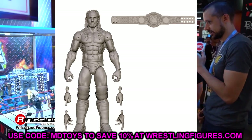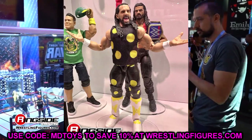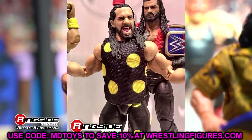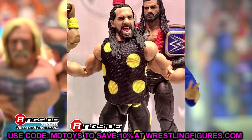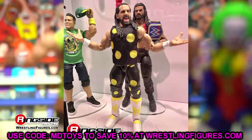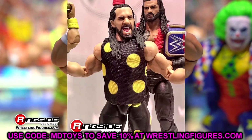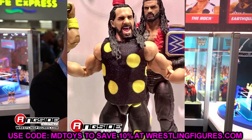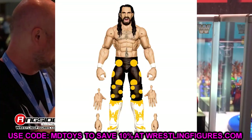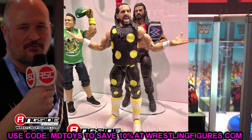In the Top Picks line we have another Seth Rollins — the Dusty Rhodes Hell in a Cell troll attire Seth Rollins, pairing with the torn pec Defining Moments Cody. This looks better in figure form than it did in real life as actual gear. I love the white kick pads — I'll probably buy multiples just for those. They're using the screaming head sculpt from the Ultimate Edition. Really well-executed repaint, very sweet figure overall.